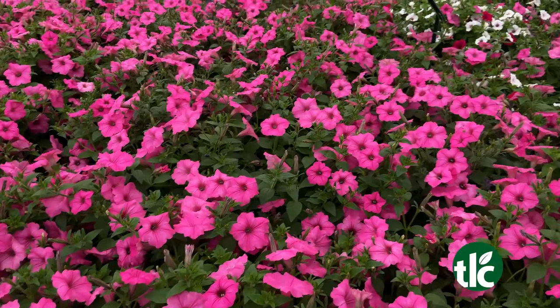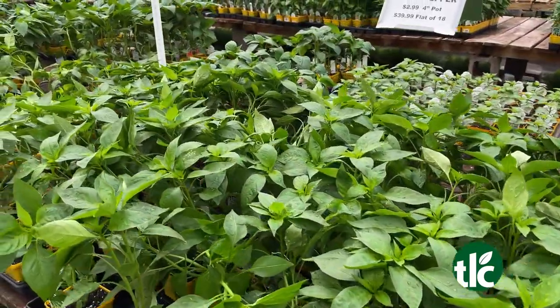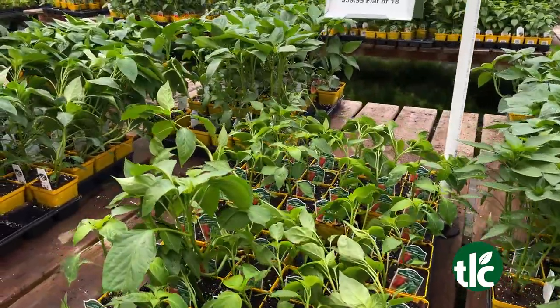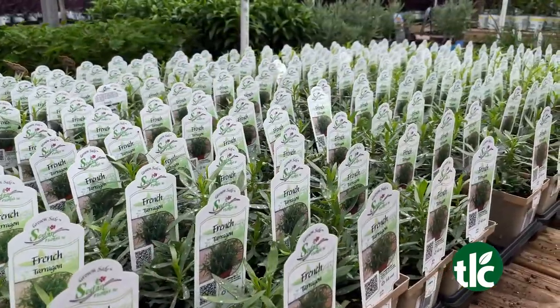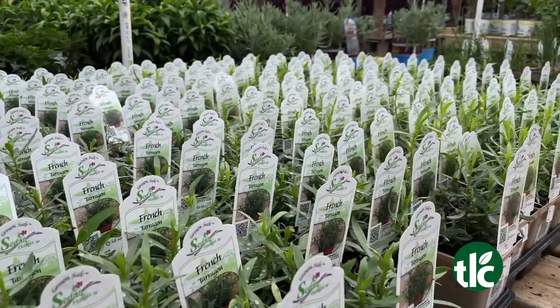Also want to quickly mention vegetables. Yes, we've got a ton of vegetables still to choose from. We've had a lot of people already shopping, but we still have tons of tomatoes and peppers to pick from. What about herbs — is it herb season? It is definitely herb season. The herbs are almost year-round anymore, but yes, we have plenty of herbs to choose from also.